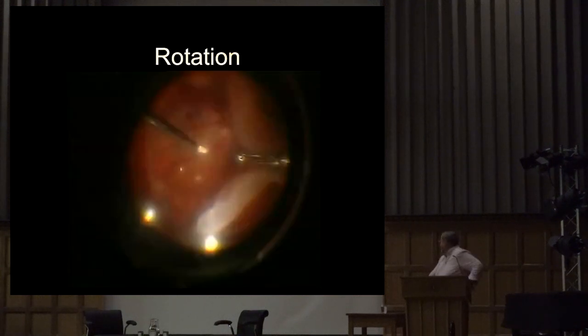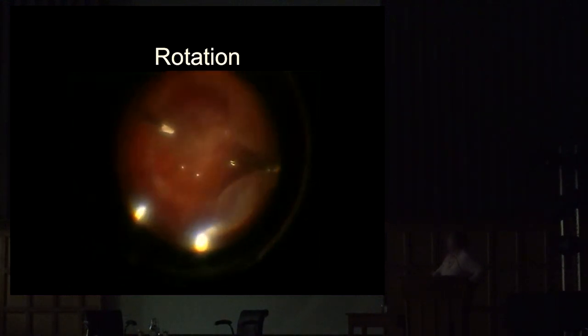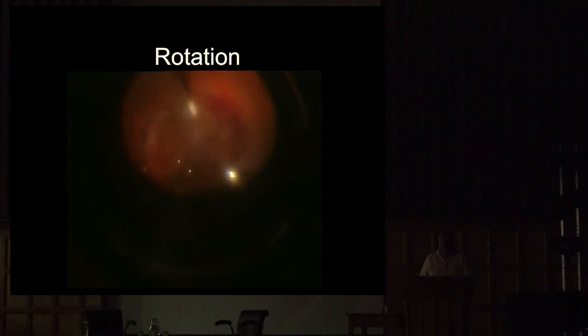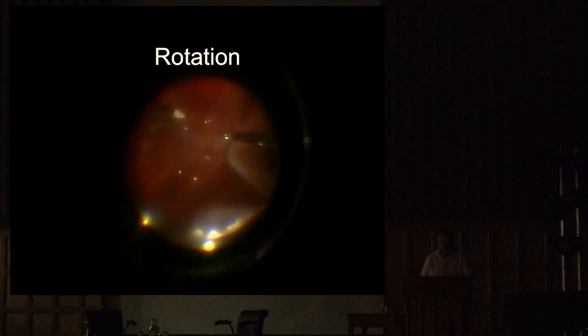This is the operation where we're lifting the top layer and rotating it literally 30 degrees. Definitely, you don't have a coffee before you do these operations. You're moving the whole retina round and then fixing it back down with heavy oil.